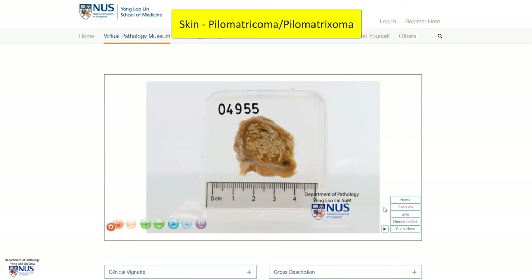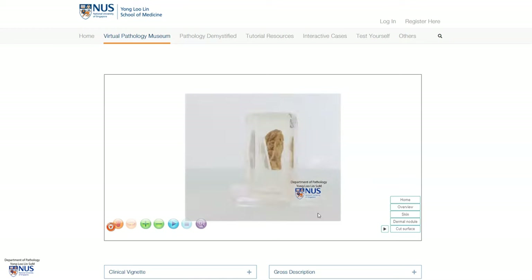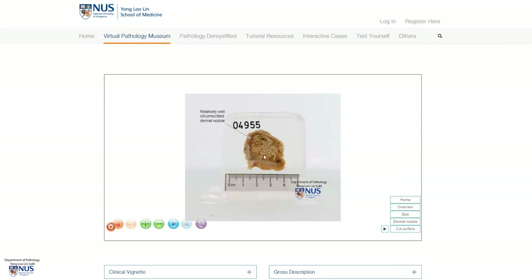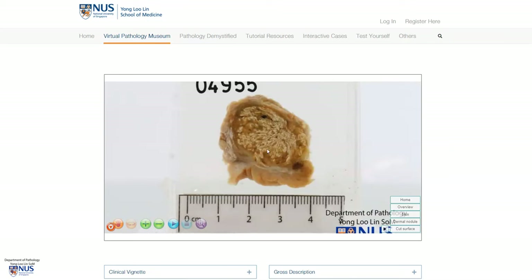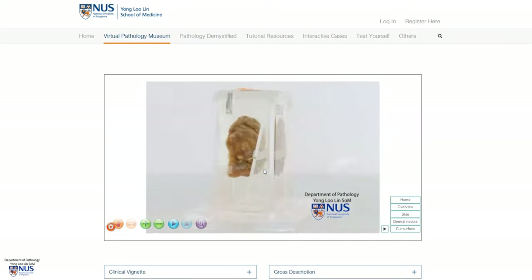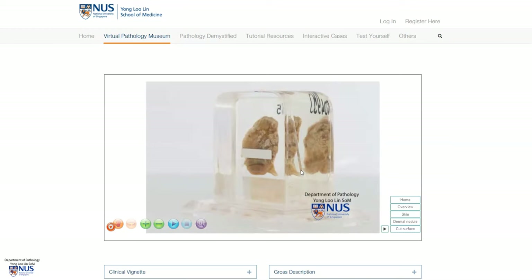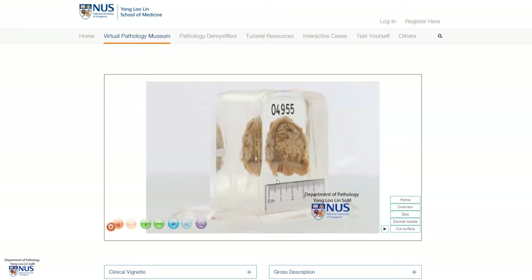Let's have a quick look at the labels. This is a dermal nodule. We have the epidermis here, and this is the region of the dermis, and we are going down towards the subcutis. Here is the cut surface of the nodule, which has a kind of pale yellowish, almost chalky appearance. On the opposite surface we do not see the nodule, but we can again see the overlying skin.